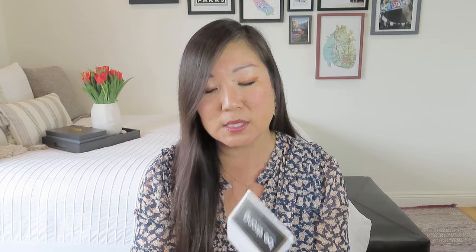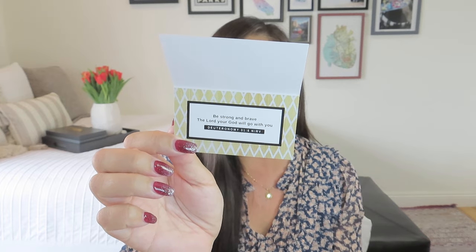Here are the encouragement cards — this is kind of a signature item of Doing Good Company. She always includes these little folded note cards. There are two of them, so you can have one to keep or two to send. They're really nice to leave as a little note for someone on their windshield or desk. This one says 'Be Strong,' and inside: 'Be strong and brave, the Lord your God will go with you' — Deuteronomy 31:6, NIRV. It comes with a matching envelope.